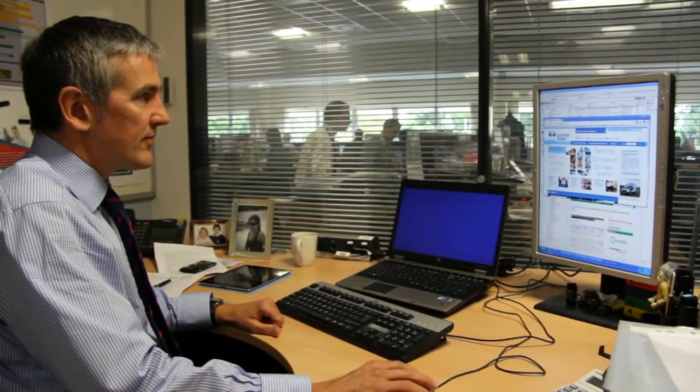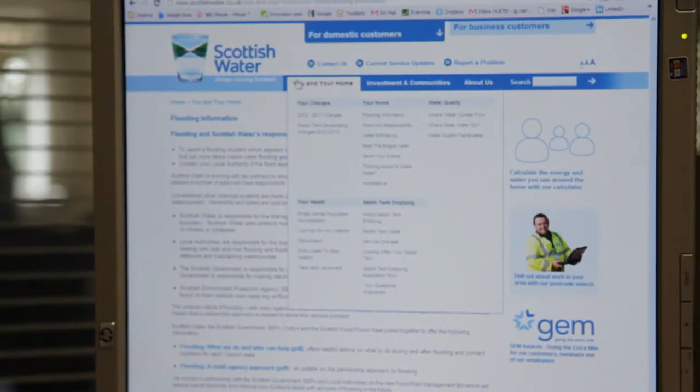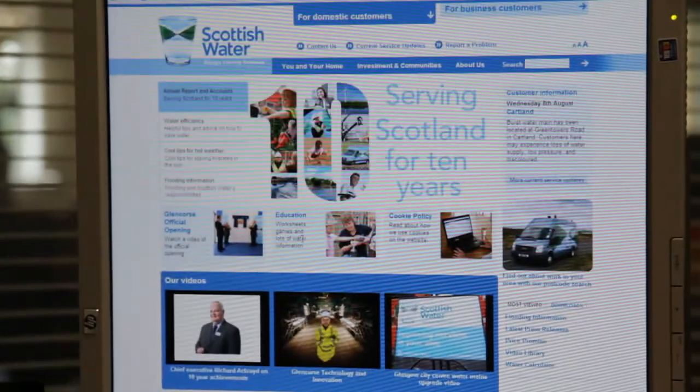We're seeing benefits from the project and the new site in three areas. One is for our customers themselves, just in terms of having a fresh, up-to-date site that's easy to navigate. They can quickly get to the information that they need, and the feedback we're getting on that is very positive.